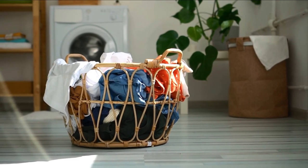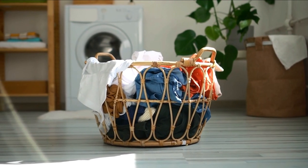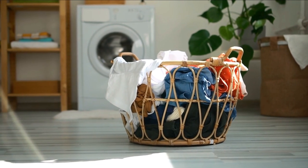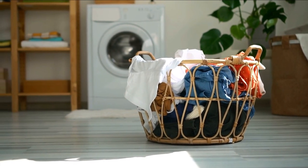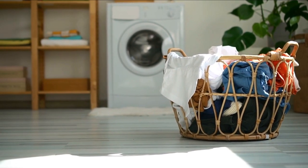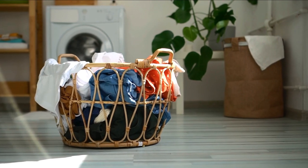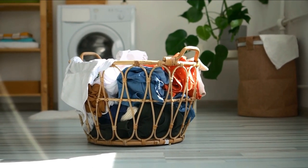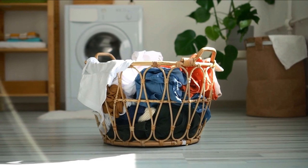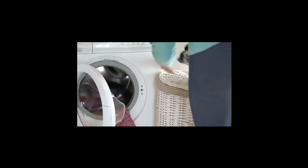The Miele W1 Excellence WEI 865 has exceeded my expectations in every way. The Twin Dose system takes the guesswork out of detergent dosing, ensuring consistently excellent cleaning results without wasting a drop of detergent. The cap dosing feature has been invaluable for my delicate fabrics, and I love how the Honeycomb Drum treats my clothes with the utmost care. The Steam Care option has saved me time and effort in ironing, leaving my clothes looking immaculate and fresh.